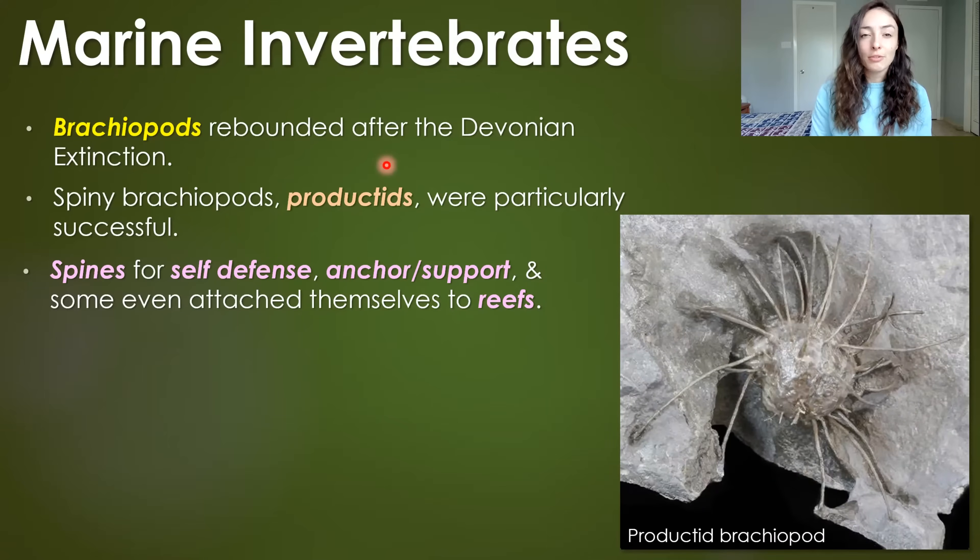Brachiopods also rebounded after the Devonian extinction event, and spiny brachiopods called productids were particularly successful. The spines were thought to have been used for anchoring and support, and potentially even to attach themselves to reefs to reap the benefits of reef communities. They were also likely helpful for self-defense — because who would want to eat something spiny over something that's not spiny?